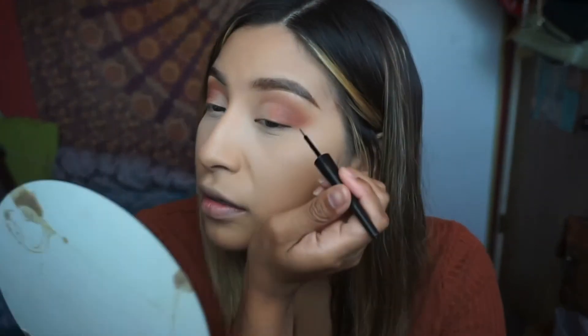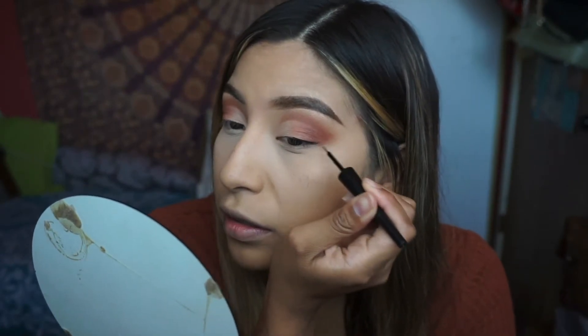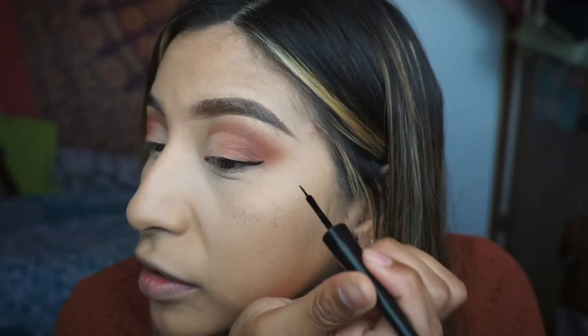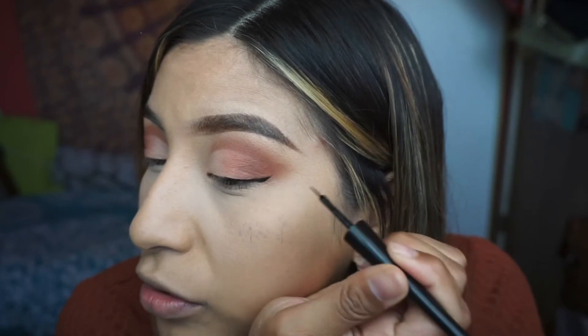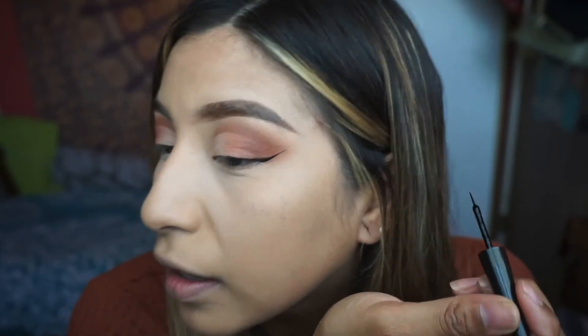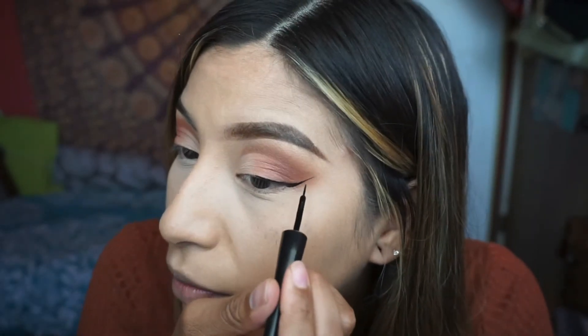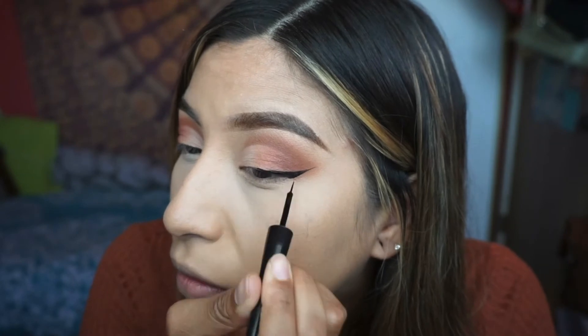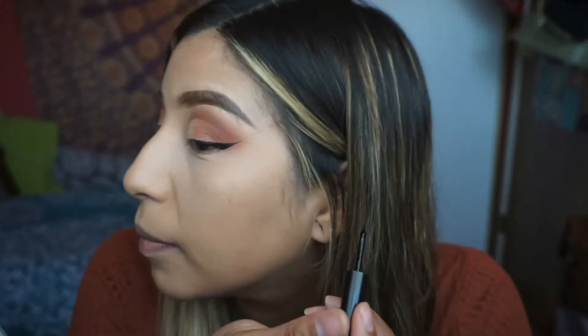I'm going to put some eyeliner — I'm almost done with my eyeshadow. I use the elf eyeliner as my go-to — it's only like two to three dollars. I start right on the lash line and a trick I use is to make a line outwards like that. That was a little bit longer than I'd like but we'll work with it — then just drag it in to connect. Not bad! That was so much longer than I anticipated.